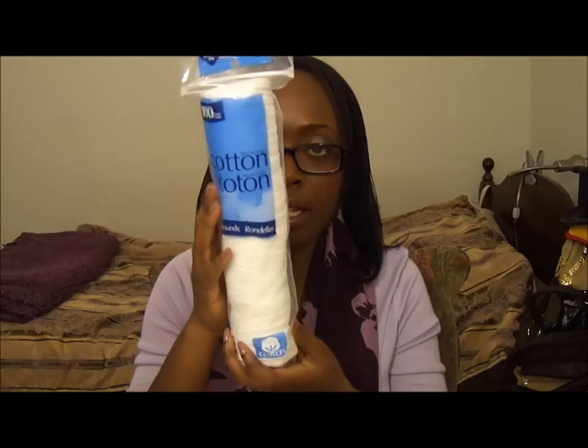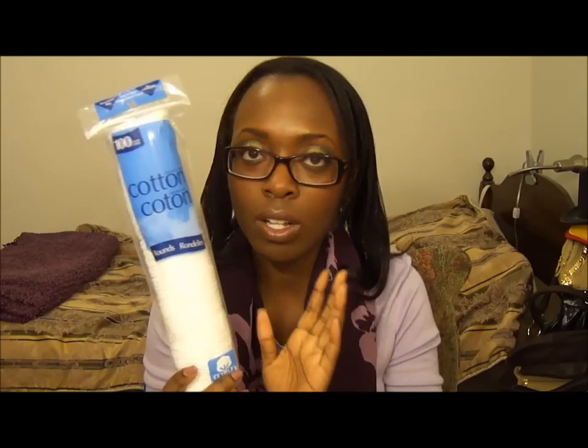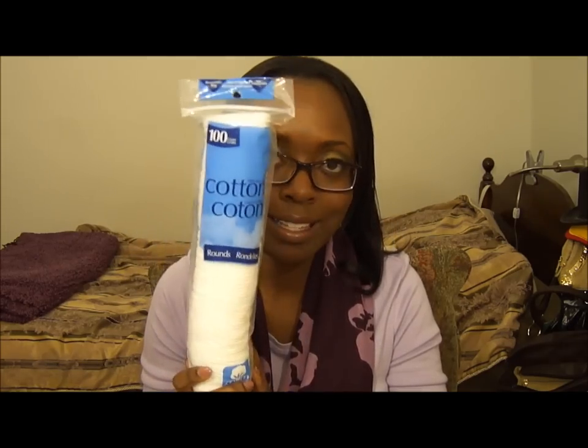And then I got my cotton pads, or cotton rounds, whatever, from Walmart. I think these are like $1 or $1.50, definitely no more than $2. So yeah, that's that.